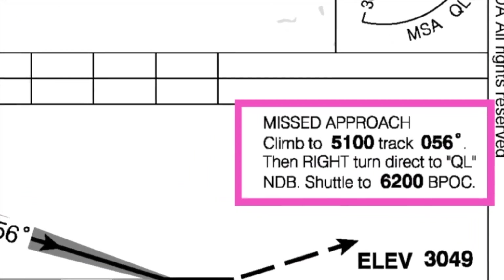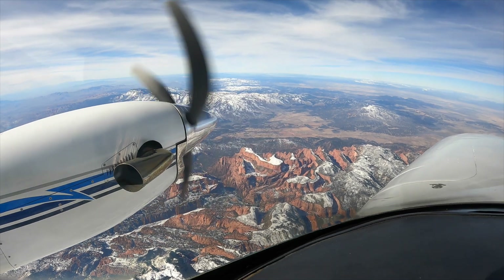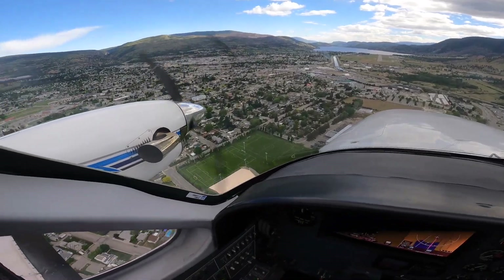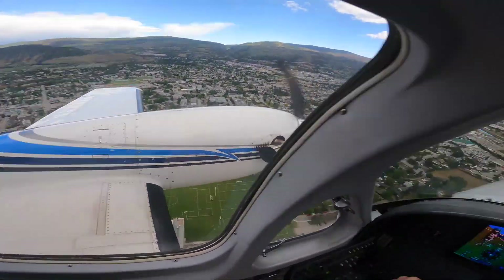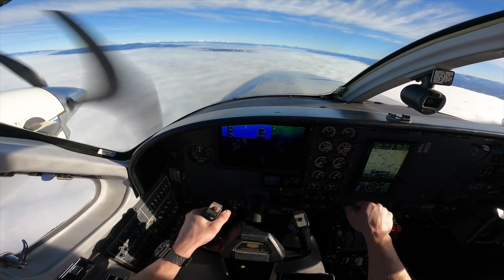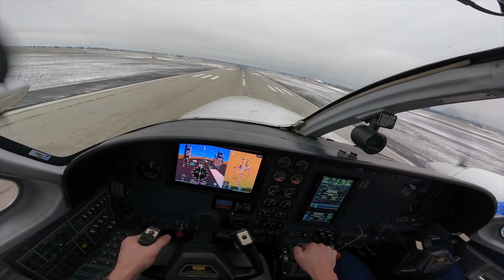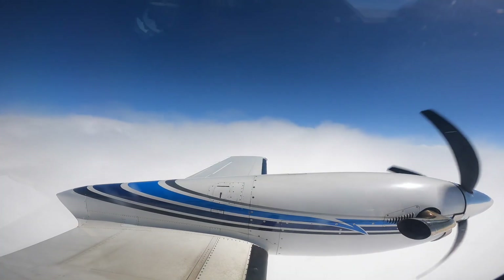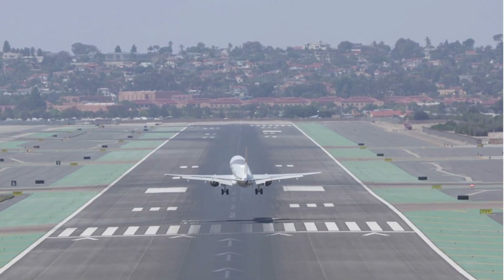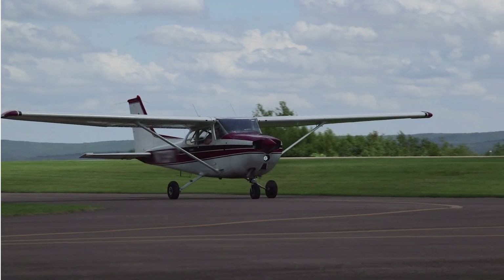The missed approach procedure is written on the approach chart as well as drawn on the map so there's no confusion. If we don't see the runway, we'll have to fly to a different airport where the weather is more suitable for a safe landing — this is called an alternate airport. Pilots plan for this on every single flight. In some cases it may be necessary to overshoot, wait for the weather to improve, then try the approach again. This depends on how much fuel the airplane has, because every flight must carry enough fuel to land at an alternate airport just in case. These rules apply to all aircraft — big, medium, and small.